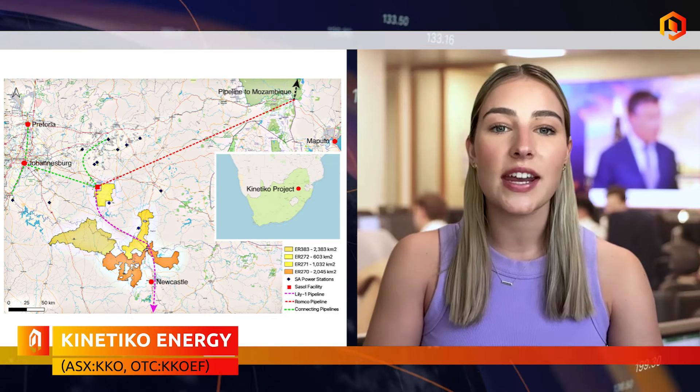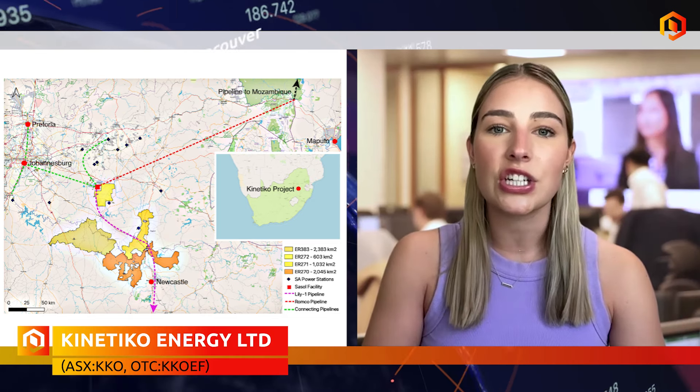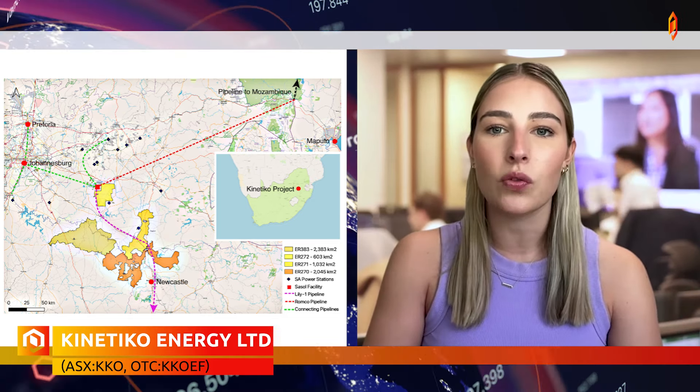Kinetico Energy is advancing its shallow conventional gas projects in South Africa, focusing on reducing the country's reliance on coal and imported energy. Its flagship project aims to deliver substantial gas volumes, supporting South Africa's energy transition to cleaner, more reliable sources.